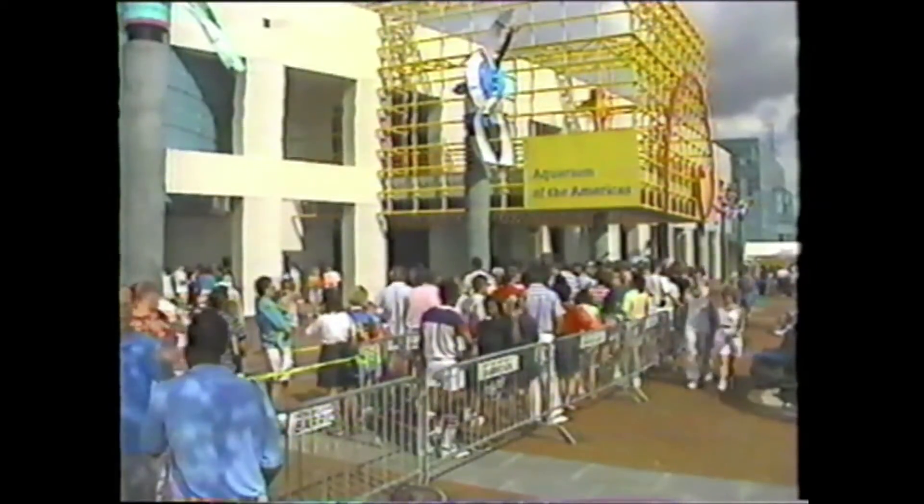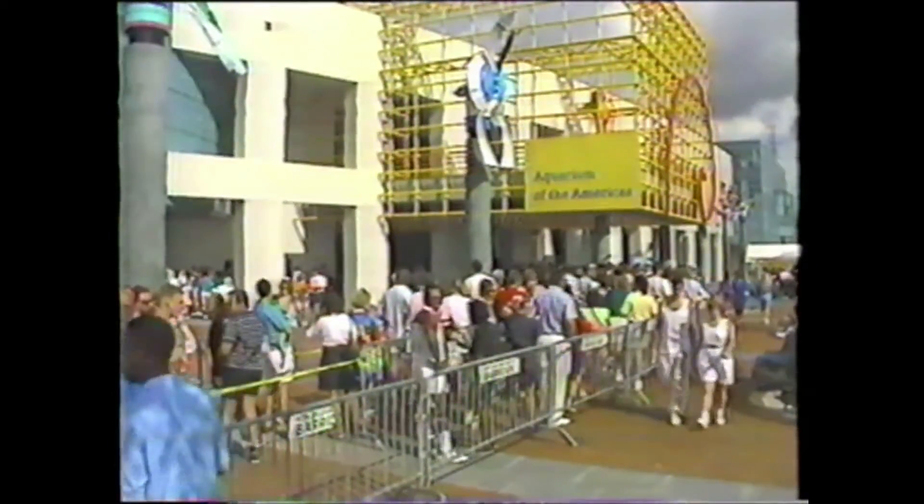By the beginning of 1991, just six months after opening, the aquarium reached its first year attendance goal of 868,000 visitors. In 1995, the opening of the Entergy IMAX Theater attracted a who's who guest list of local luminaries.